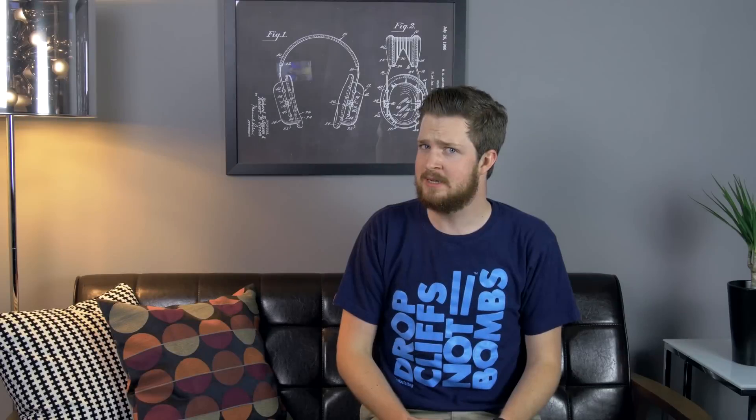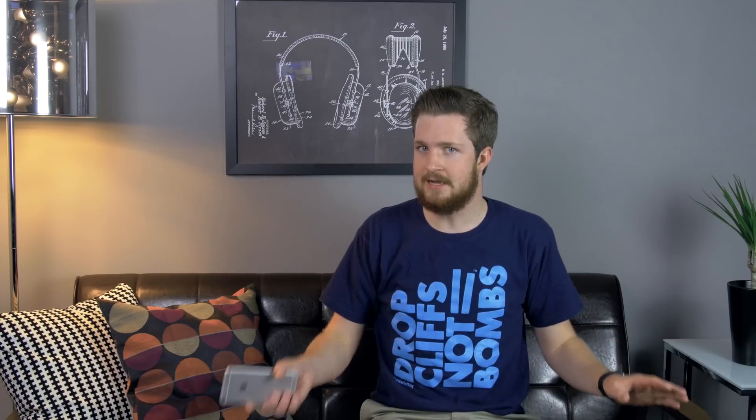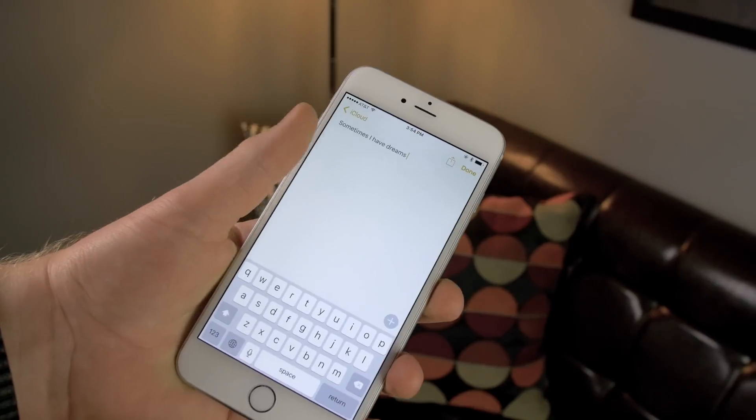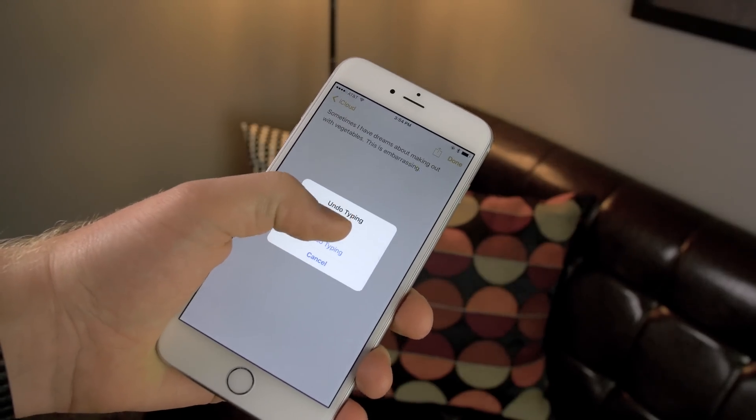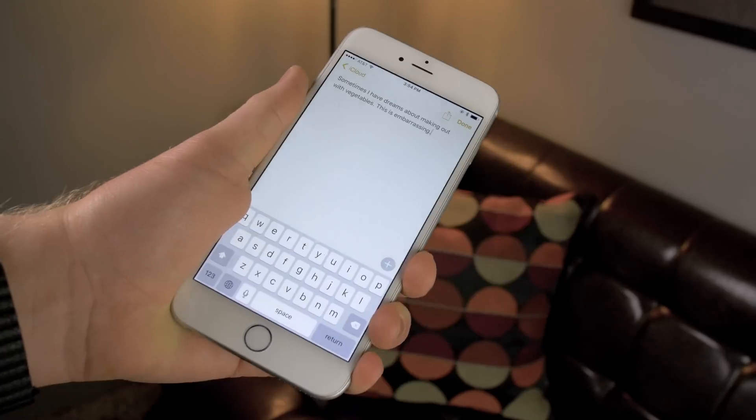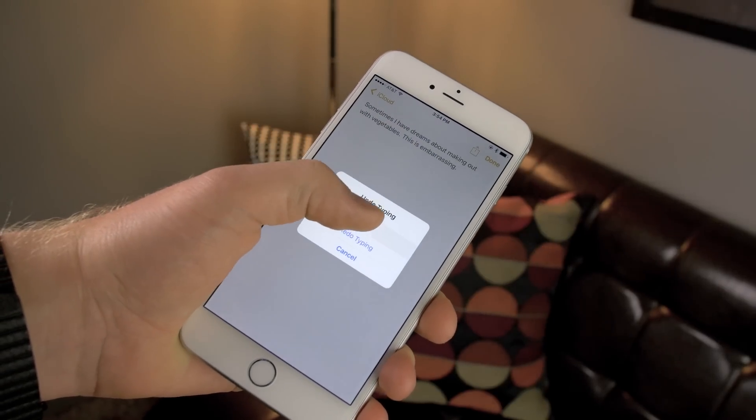Tip number one: undo. This tip has been around since iOS 4 but so many people don't know about it. If you accidentally delete something, rather than having to type it out all over again, simply give your iPhone a shake to bring up the undo dialog. Sure, it's kind of annoying and you look pretty stupid shaking your phone like a chimp, but it will allow you to step back several steps so long as you keep shaking.